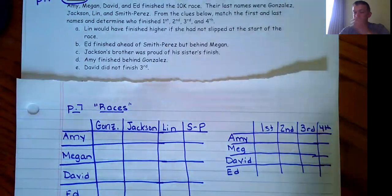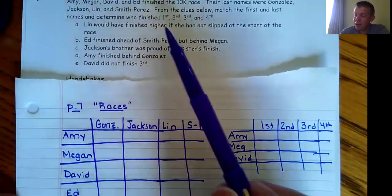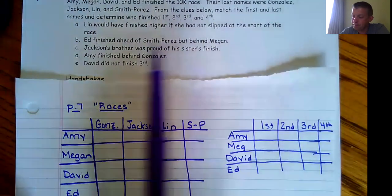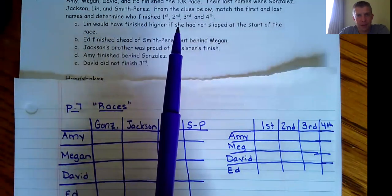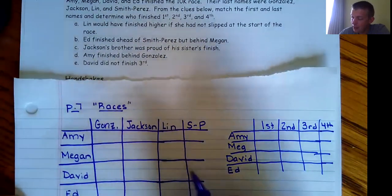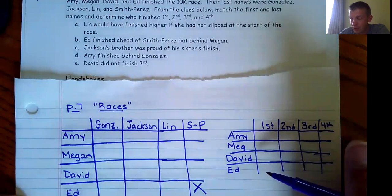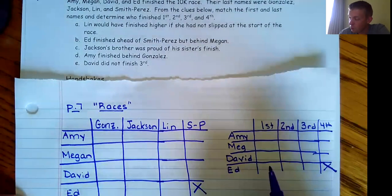Now let's fill out the charts from the clues. Lynn would have finished higher if she had not slipped — so Lynn is not first, but we don't know who Lynn is yet, so we'll come back to it. Ed finished ahead of Smith Perez but behind Megan. This tells us Ed can't be Smith Perez — put an X there. Ed finished ahead of somebody so he's not fourth, and he finished behind Megan so he's not first.